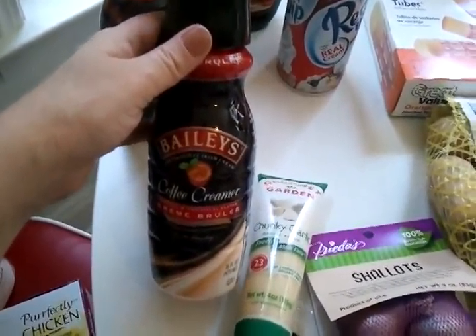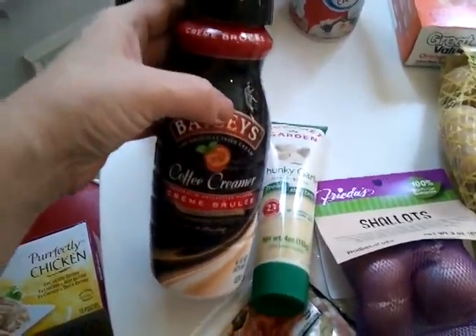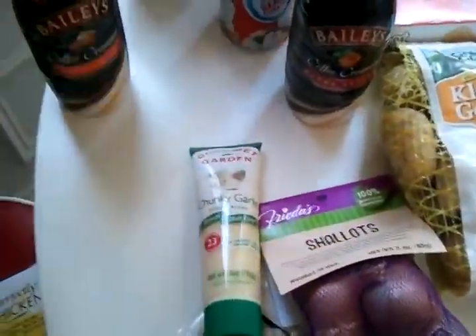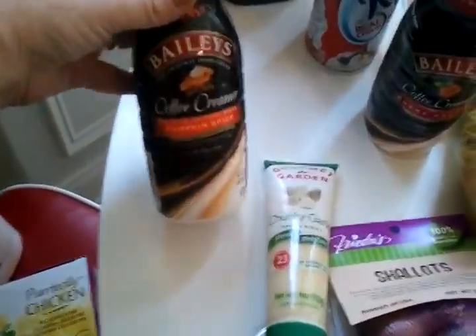This Bailey's crème brûlée is one of my most favorite coffee creamers of all time. I don't really use coffee creamer in the morning — I usually go for straight coffee with some sugar — but in the evenings I like cream in my coffee. So I got my regular crème brûlée, and I also got the pumpkin spice.